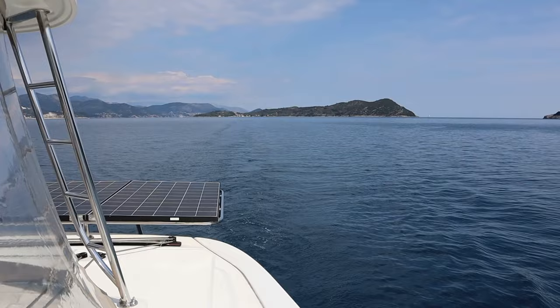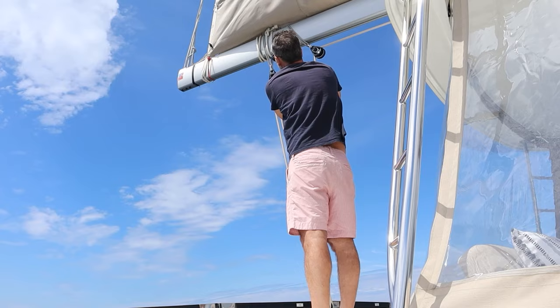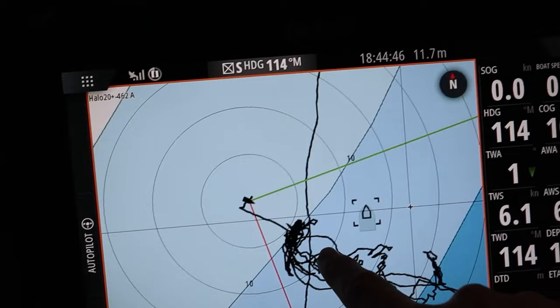It was now time to go to the next anchorage. Sailing as a couple, you end up performing the same duties over and over again. Although it's necessary to know how to do everything on the boat, Patricia raises the anchor and maneuvers Joy out of the anchorage. We're learning that the anchorages here in Croatia are very close to each other, and today it feels like a walk in the park going to the next anchorage right next door.